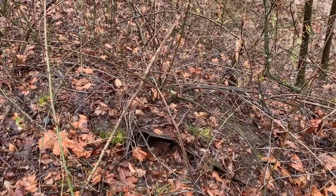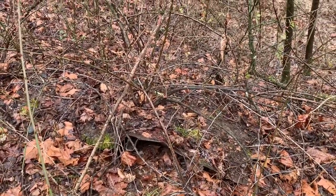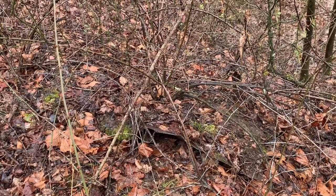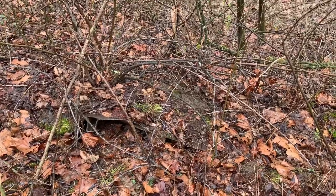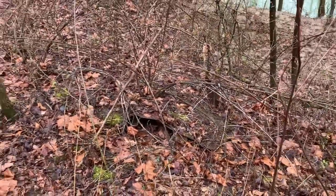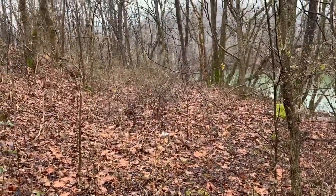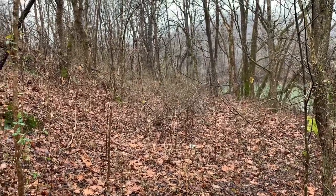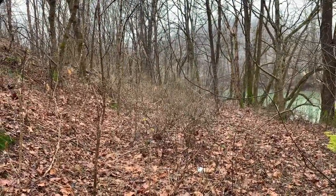Here lies the first little bit of wreckage from a derailment that happened in 1974. The information comes from a friend of mine. I'm not sure how many cars derailed, but I think some of them had to have been coal cars — there's coal all over the place. More wreckage on down that way.